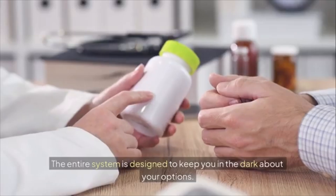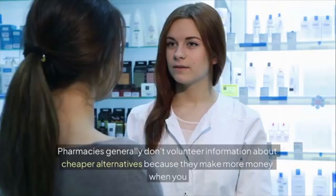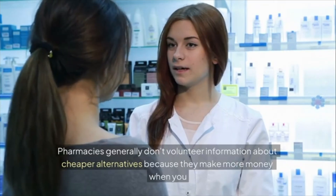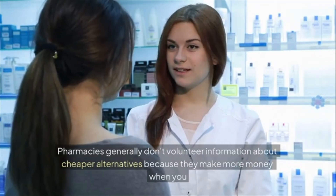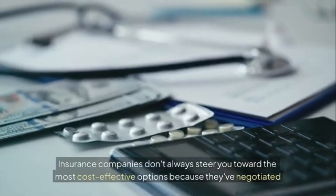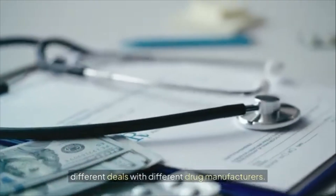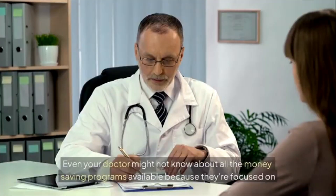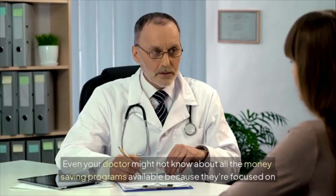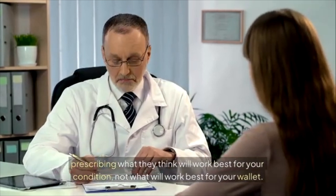This isn't an accident — the entire system is designed to keep you in the dark about your options. Pharmacies generally don't volunteer information about cheaper alternatives because they make more money when you pay higher prices. Insurance companies don't always steer you toward the most cost-effective options. Even your doctor might not know about all the money-saving programs available because they're focused on prescribing what works best for your condition, not what works best for your wallet.